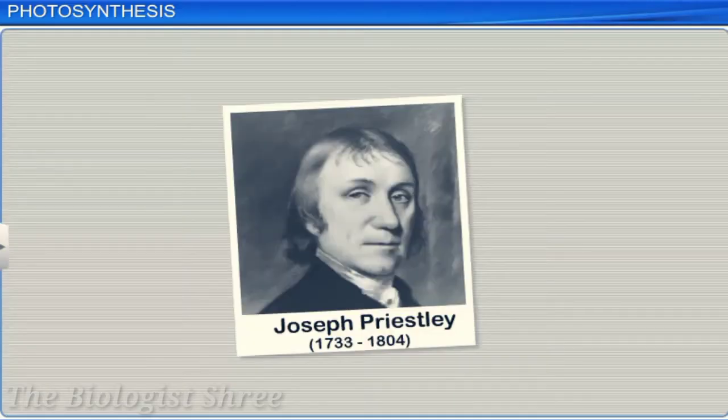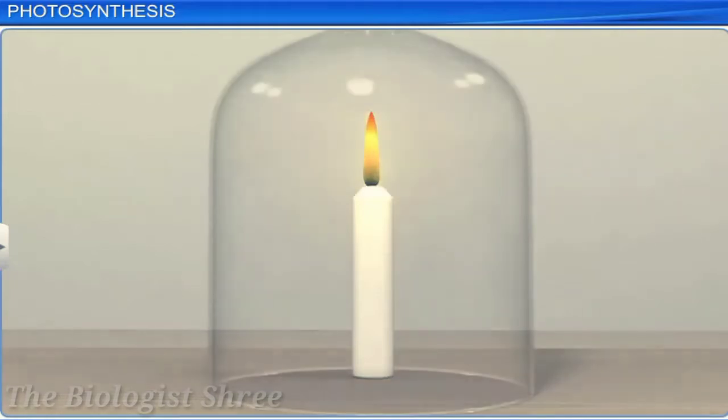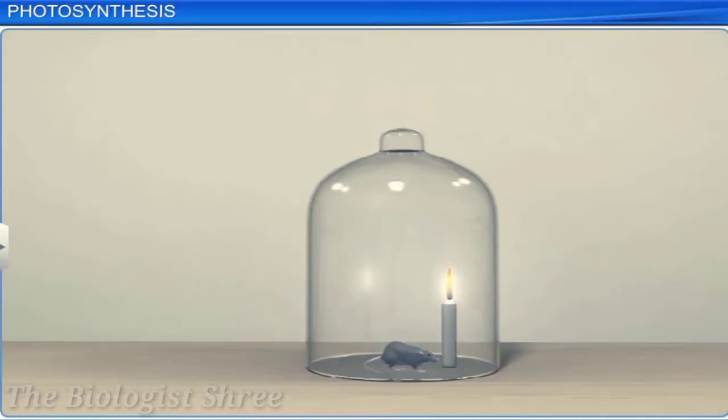Joseph Priestley, who discovered oxygen, identified the role of air in the growth of green plants. He used a bell jar and a candle in his experiment. He lit the candle and covered it with the bell jar. After some time, he observed that the candle got extinguished. He then performed a similar experiment using a mouse and a candle, and observed that after some time, the mouse suffocated to death.